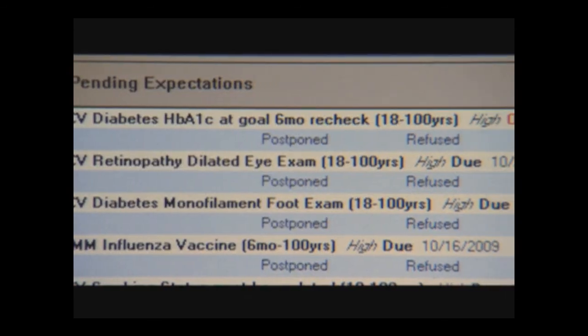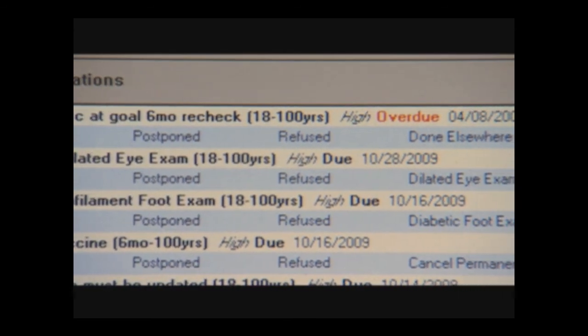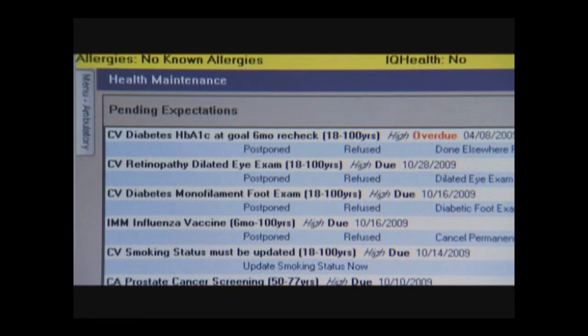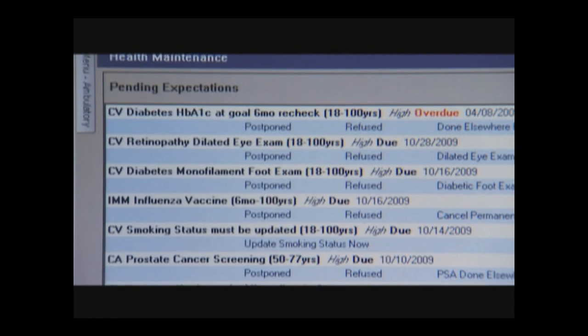I've also seen you using software that anticipates the patient visit and all the things that need to be done in a very proactive way. This is the mistake-proofing part. Mistakes in medicine are different than mistakes in assembling a fuel injector. You can't get an appointment, you can't get roomed for a visit, and you can't have a visit without everyone checking what's called the health maintenance module, which knows by your age, your gender, and the conditions you do or don't have, what tests or interventions you might be due for, overdue for, or whether the last result was out of range and needs to be improved. This makes prevention and disease management everybody's business.